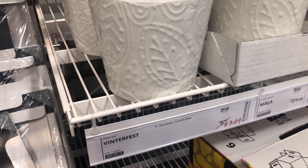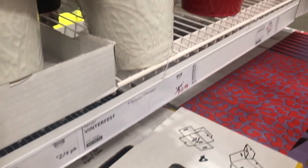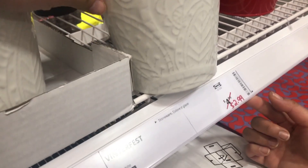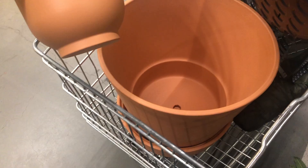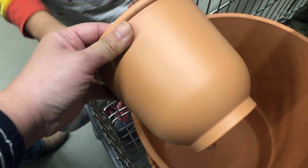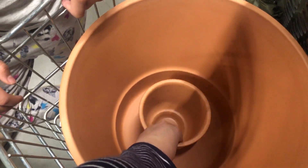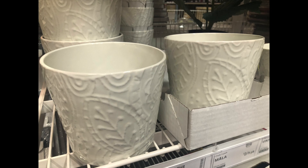Before we checked out, near the holiday section, I found these planters on sale — they're just so pretty. I love the white, I love the design. Erica and I picked them up. I also picked up this pot here. I know there's no drainage hole but I will drill holes. And Erica got the big big big terracotta planter.